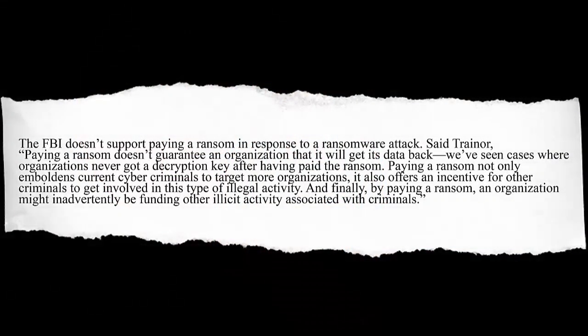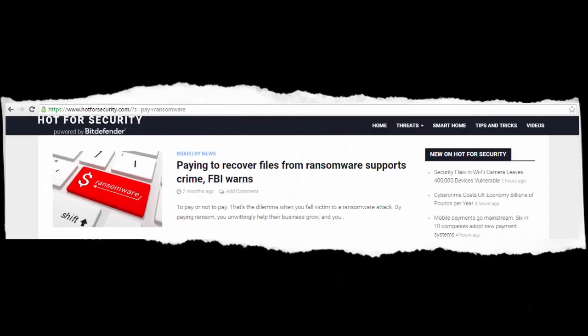Naturally, both security companies and the FBI do not encourage giving in to ransomware, as paying these fees only encourages and fuels other cyber criminal activities and continues the development of new strands of ransomware and other malware.